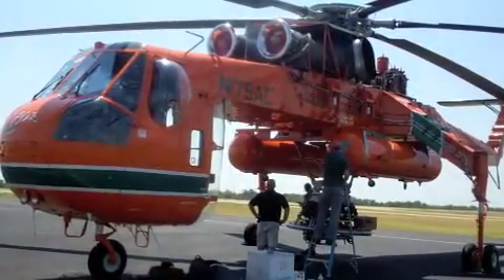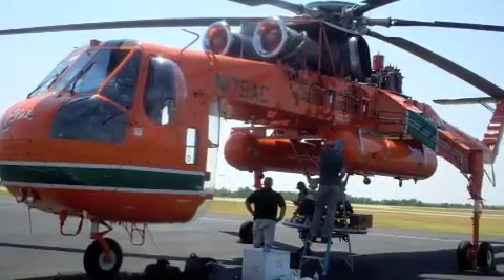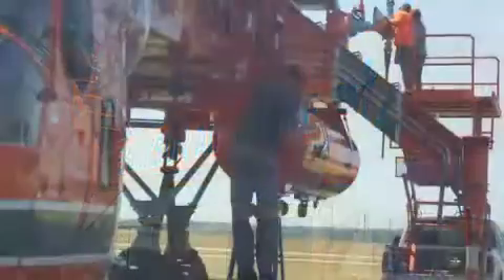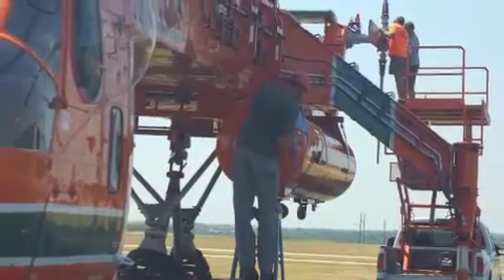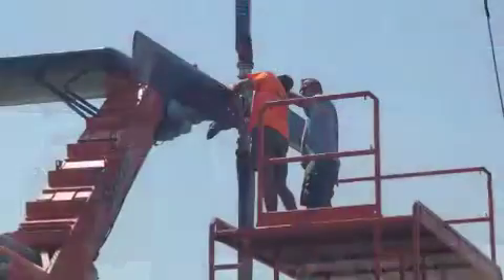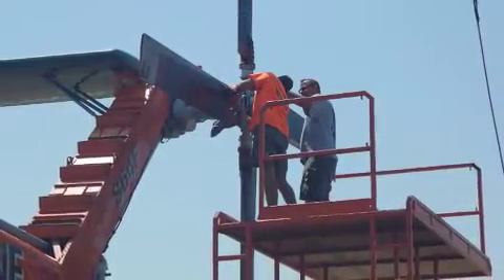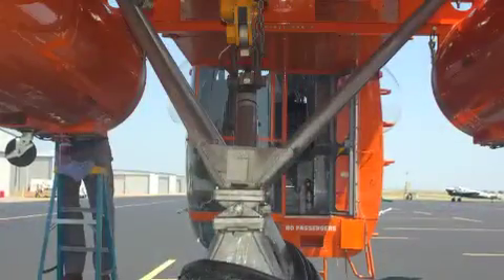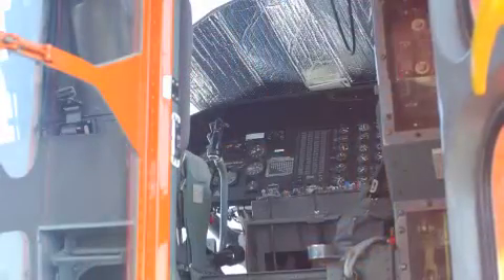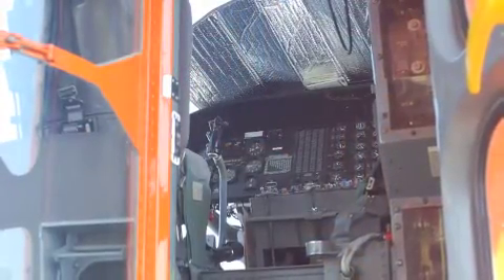We travel to jobs throughout the country that the office sets up. We just came into town because we got a job over at the Walgreens distribution plant. We're going to be removing some old heating and cooling equipment, and they've got new ones right there in the parking lot for us — we're replacing them with the new ones. 17 units off and then 17 new ones on.